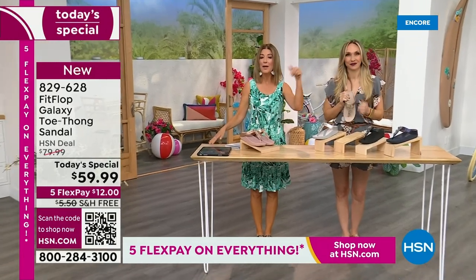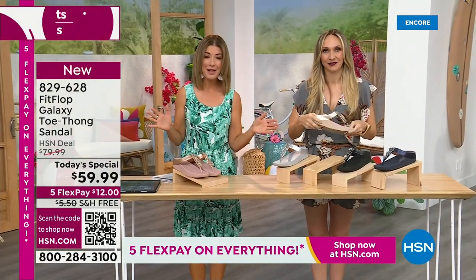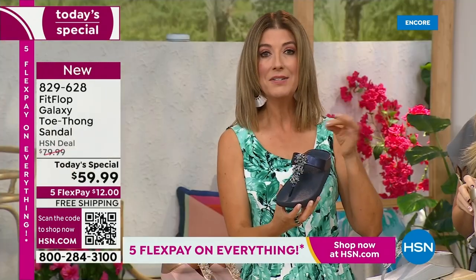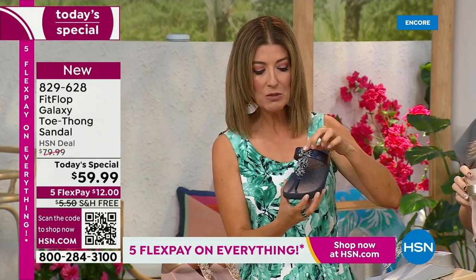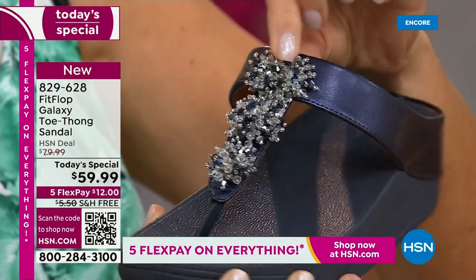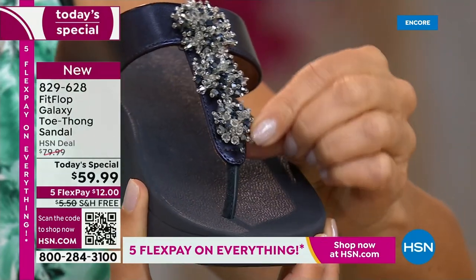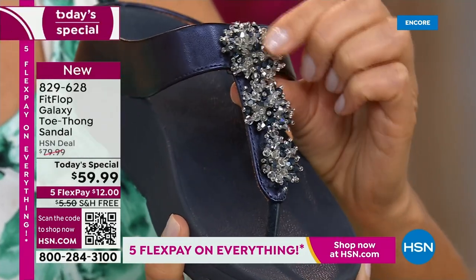Right now we have all the colors and all the sizes — by morning that will not be the case. For $12 a month, this might be the best time to shop Fit Flop. We're going to give you a closeup on these gemstones — they're that wonderful kind of faceted crystal, beautiful stones. They actually have almost like a little cluster effect, they look like fireworks. Which is so appropriate because I'm going up to Michigan for 4th of July. Of course I'm bringing my Fit Flops — I have my Uber knit sandals, my fancy ones that look like this, and some more casual Fit Flops.